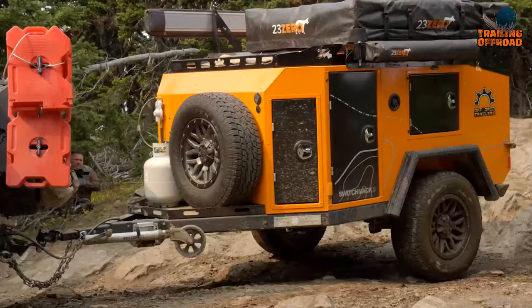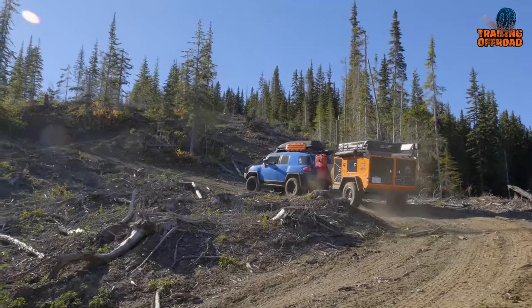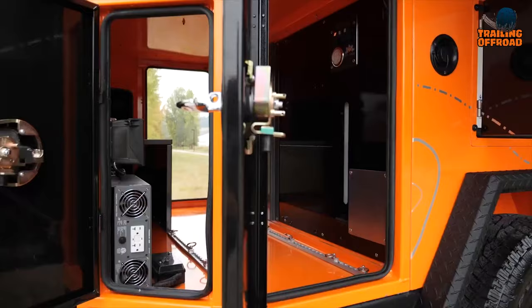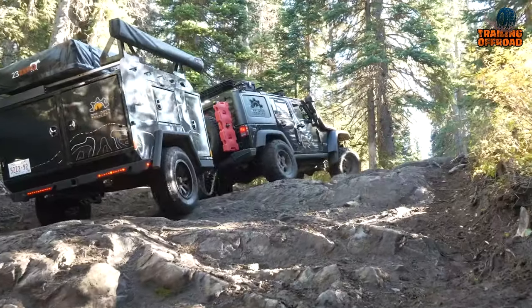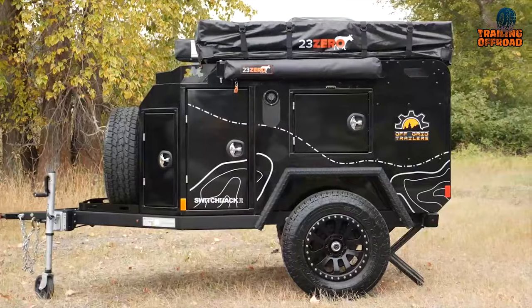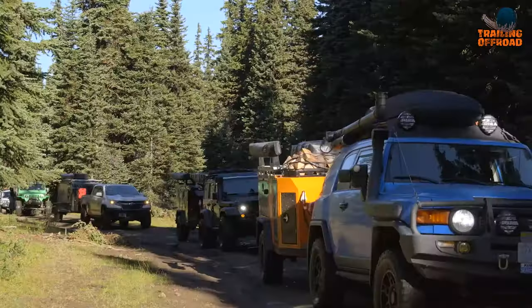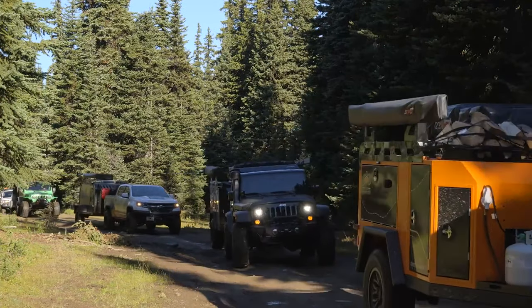Mini camper trailers are revolutionizing the camping and travel industry with their compact lightweight design and affordability. These innovative trailers offer a convenient and comfortable solution for enthusiasts, allowing for easier towing and maneuverability.